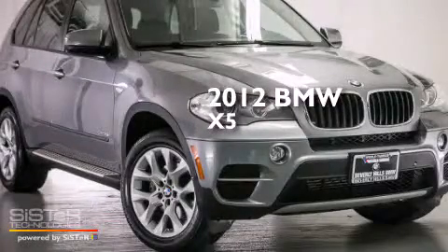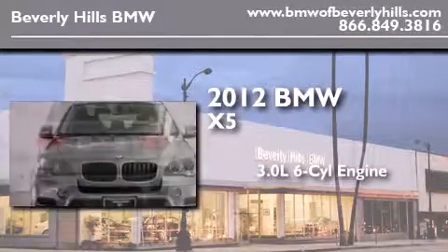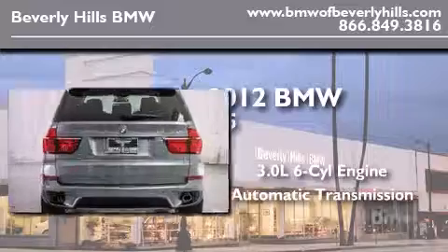This is a certified pre-owned 2012 BMW X5. It features a 3.0-liter, six-cylinder engine, an automatic transmission, and all-wheel drive.